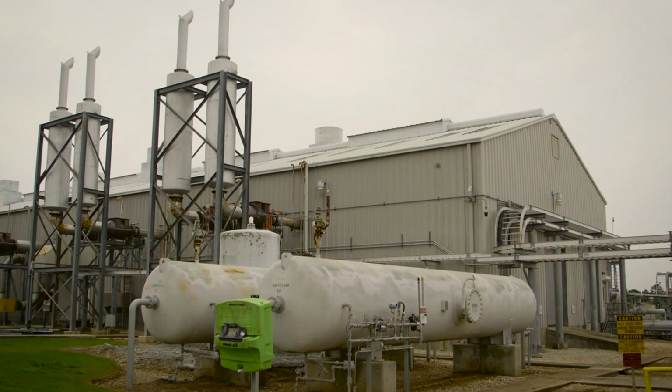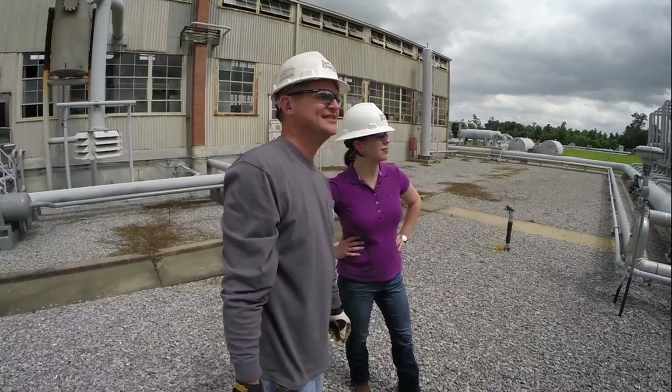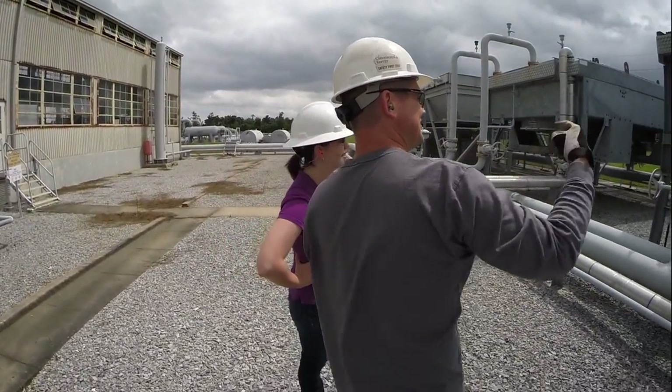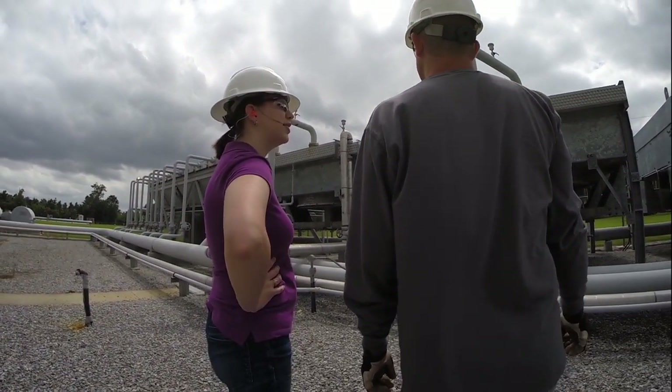Our compressor stations are also designed to minimize noise with highly engineered soundproofing materials and mufflers. The noise from a compressor station is less than 55 decibels at the station's fence line, which is about as loud as a modern day dishwasher and many other daily activities.